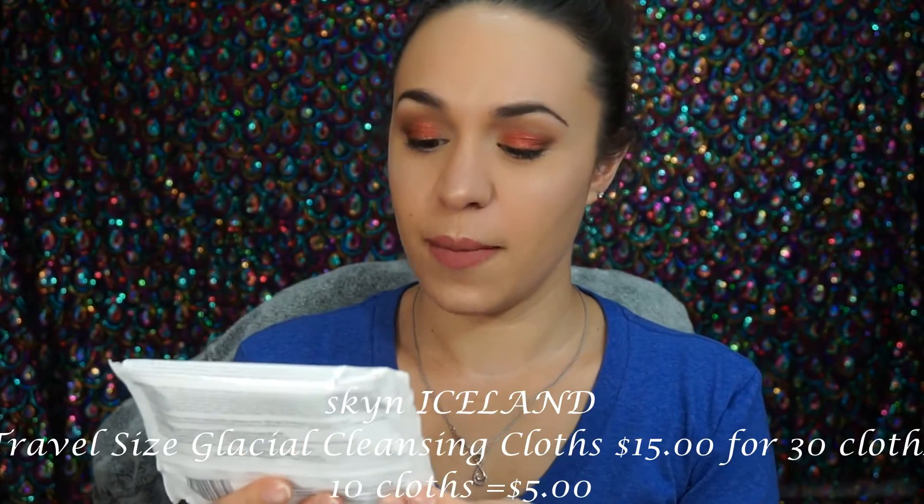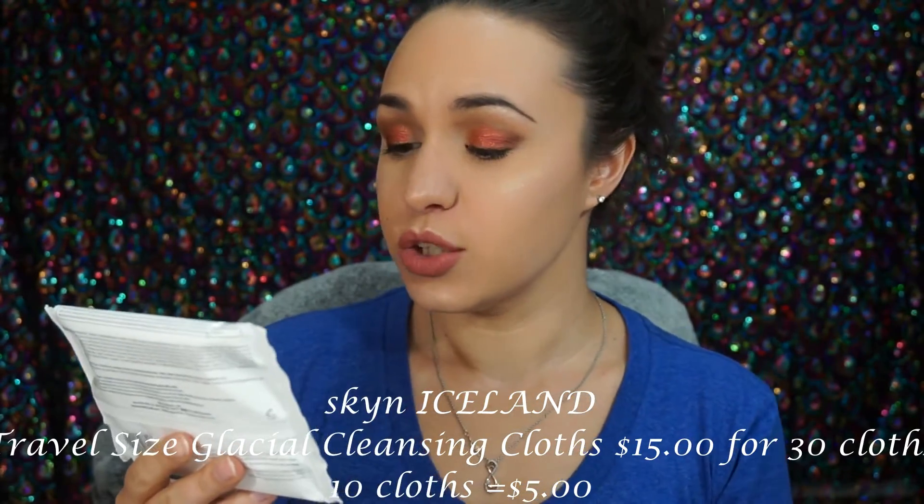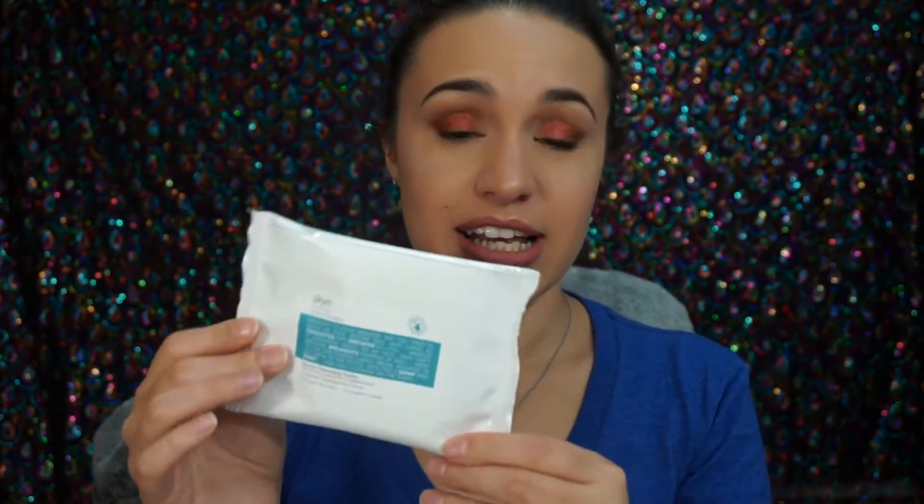First thing I have here are skin wipes by Skin Iceland — Solutions for Stressed Skin. On the package it says: 'Another 12-hour workday, way too tired to wash my face before bed, skin looks as exhausted and irritated as I feel. Makeup is wreaking havoc on my face. Face feels grimy and shiny — how can I cleanse on the run?' These are glacial cleansing cloths with white willow bark and cucumber extract, and it comes with 10 cloths.